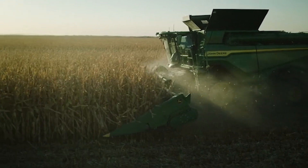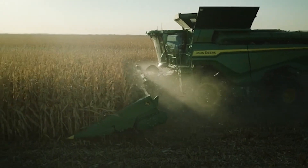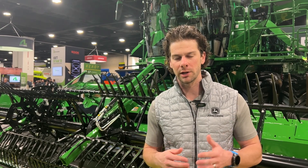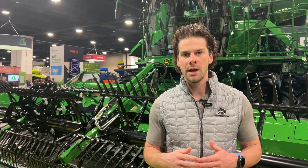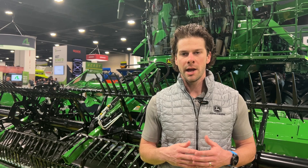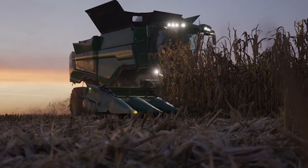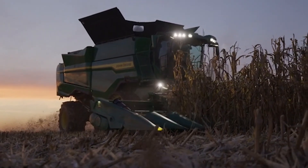The other new feature is combine auto unload, which is an enhancement to machine sync. Machine sync has been around for a while, where the grain cart can sync up to the combine and the combine operator can nudge the cart forward, backwards, or side to side. But now with combine auto unload, we're putting a camera on the unloading auger. Once the grain cart syncs up to the combine, the camera will be calibrated to the grain cart and it'll automatically move it forward and backwards, eliminating that step from the combine operator.